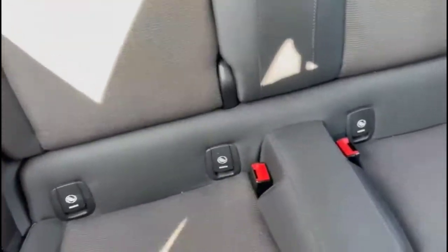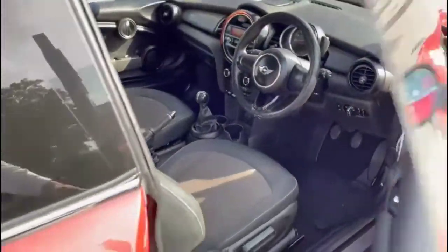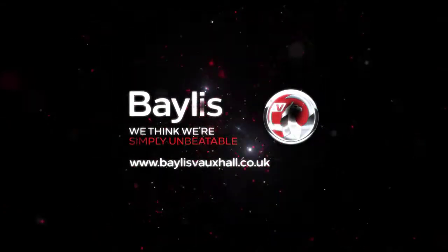Rear ISOFIX provision and a height adjustable driver's seat. If you're interested in this vehicle then please give us a call at Bayless Vauxhall.